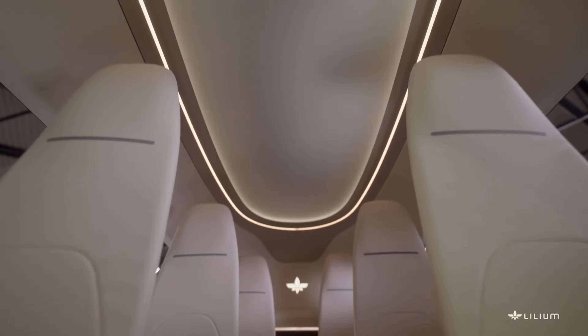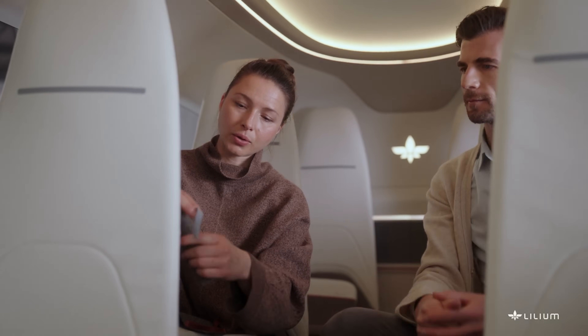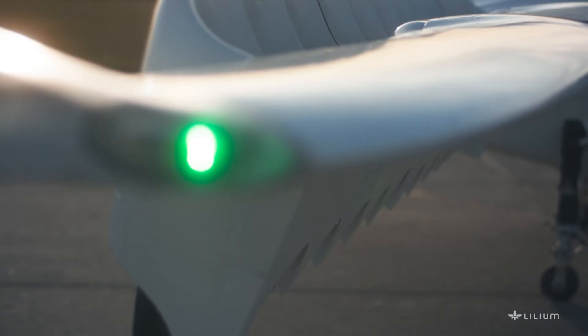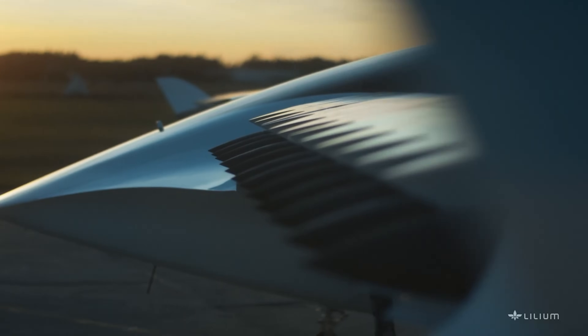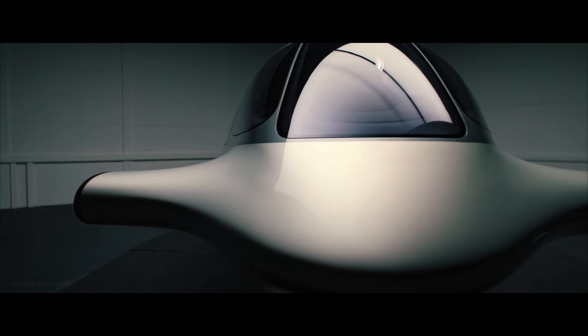With the commercial launch of the seven-seater EVTOL jet slated for 2024, the future of air travel is poised for a major transformation. Stay tuned for more updates on this exciting development in the world of air travel.